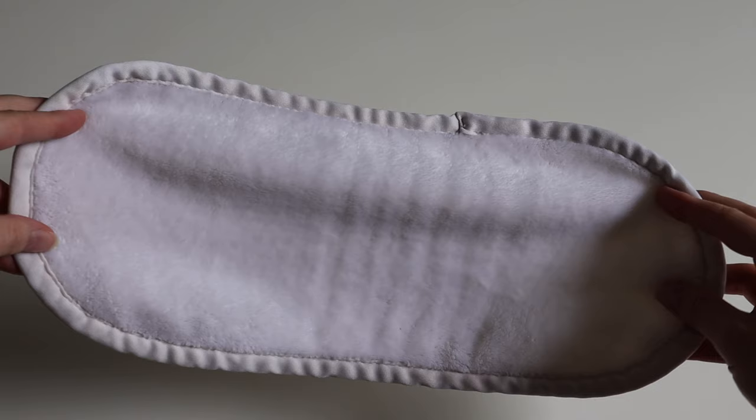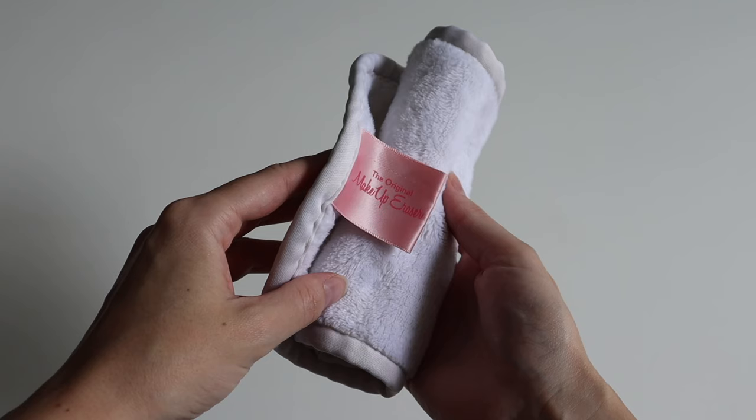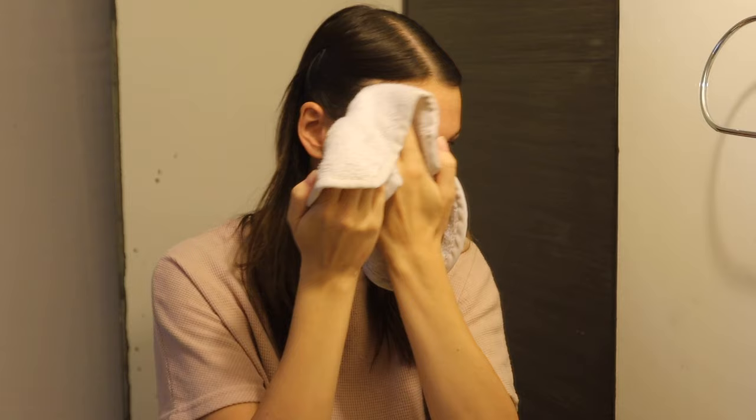The first step is the makeup eraser cloth. I really shouldn't have any remnants of makeup on in the morning — this is more to just freshen my face and wipe off any lingering skincare from the evening before. This makeup eraser also acts as a really gentle exfoliant, so this is what I do instead of cleansing my face in the morning. I find cleansing twice a day is too much, so I'll just dampen the cloth and freshen up my face.